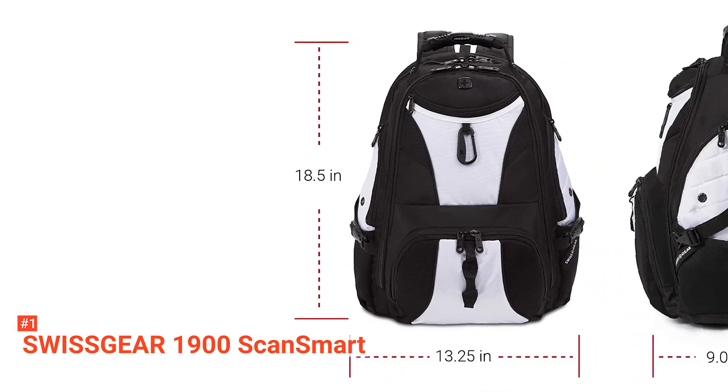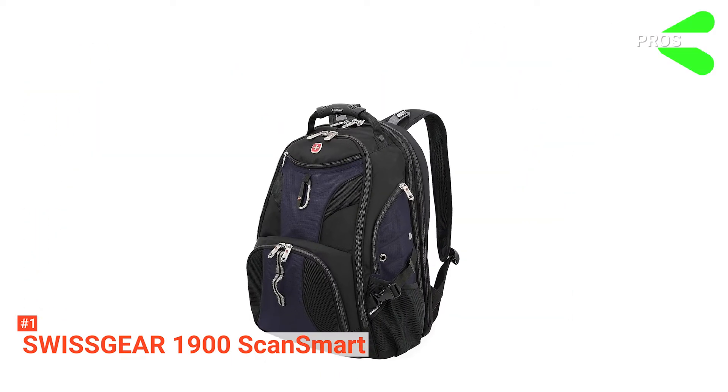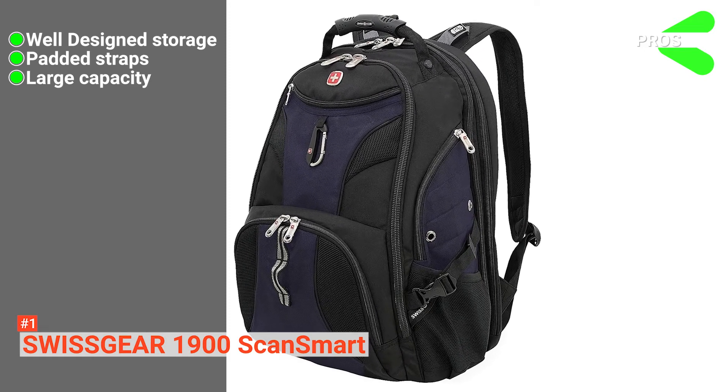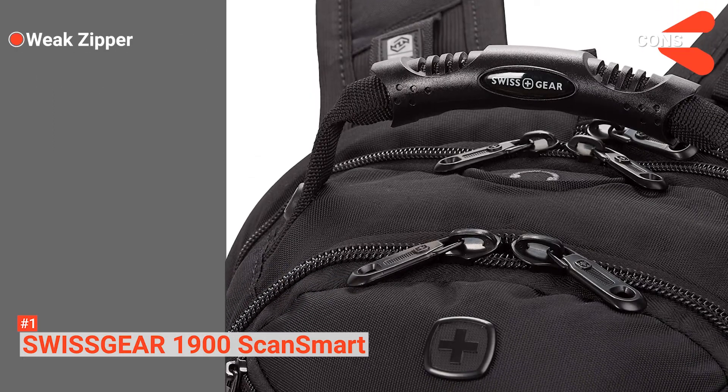Despite its size and large capacity, this backpack weighs only 16 ounces. Its pros are: it keeps you organized, it has well-padded shoulder straps and adjustable side compression straps, and it has large interior storage. However, its zippers may not be durable enough.